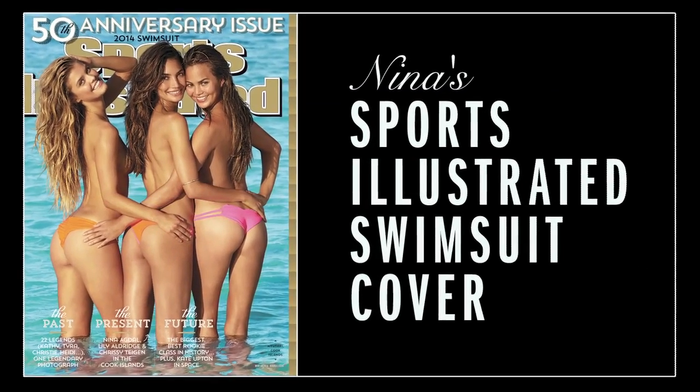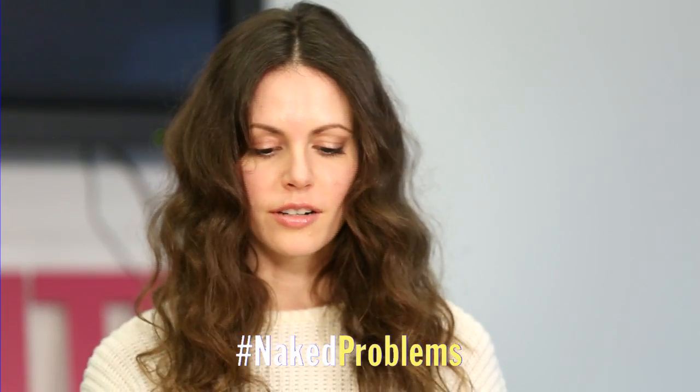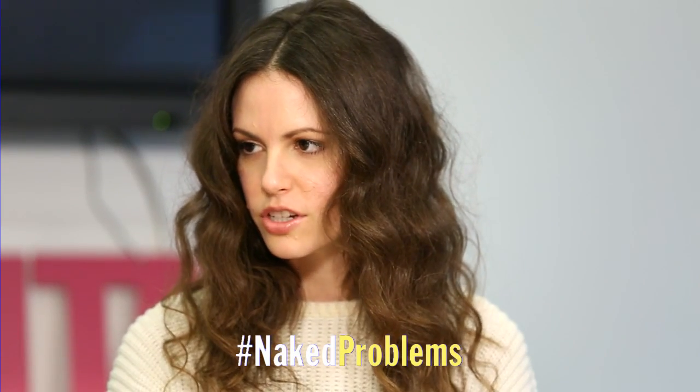Another special guest, Meena Agdal — what are the signature poses for the swimsuit issue? It seems to be like an arched back type of situation. Definitely, you want to pop the booty a little bit.